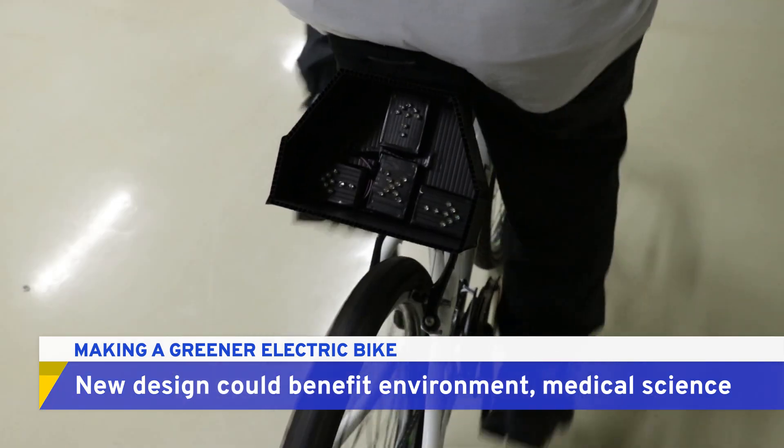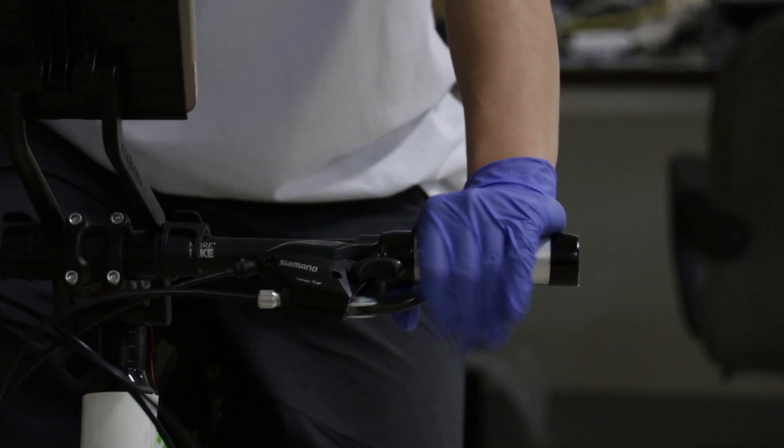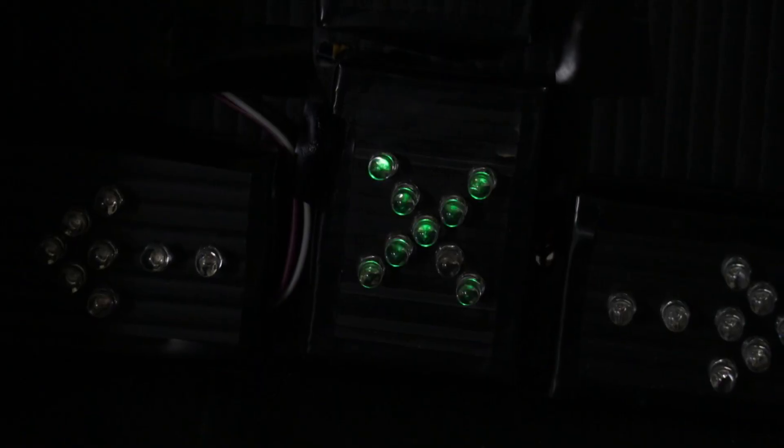To make these vehicles even more sustainable, an engineering team from National Taiwan University has developed a self-charging system for e-bikes. From braking to pedaling, just about everything you normally do on a bike can now generate the power to keep it moving.